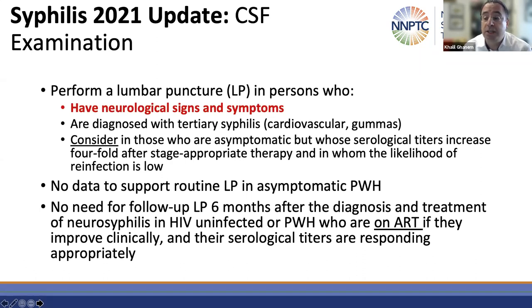You should also consider lumbar puncture in individuals whose titers go up fourfold if reinfection has been ruled out and titers are still elevated two weeks later. There are no data to support routine lumbar punctures in asymptomatic persons living with HIV. A final change in the setting of neurosyphilis is that there is no longer a routine need for a lumbar puncture six months after treating somebody for neurosyphilis, assuming they are immunocompetent or they're someone living with HIV who are on antiretroviral therapy.